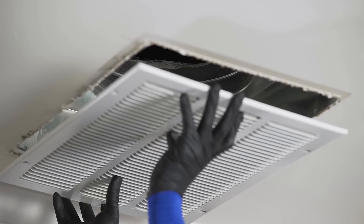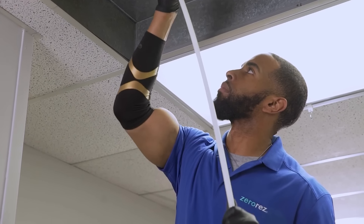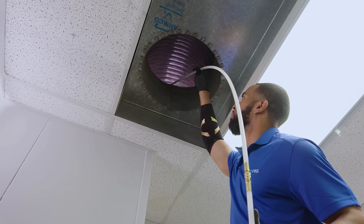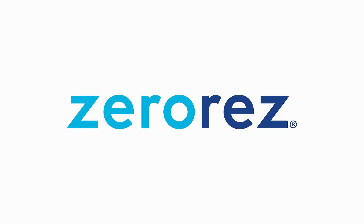We will come to your home and remove the dust, dirt, pollen and debris that can build up in your ducts, making your cool air clean air. So call ZeroRes today because a clean home is a healthy home.